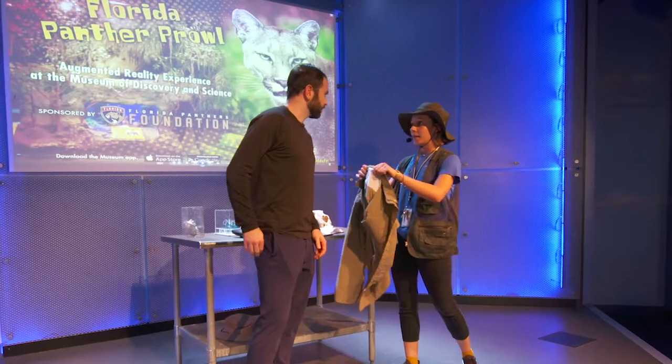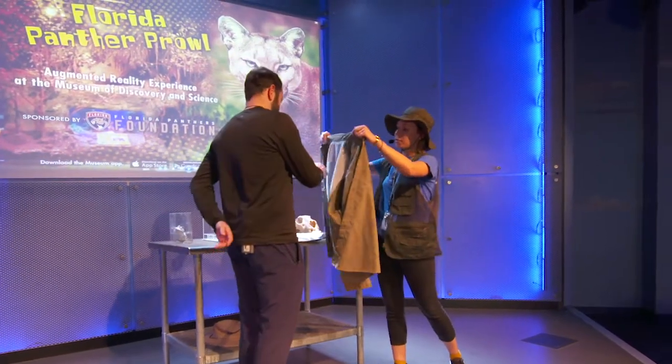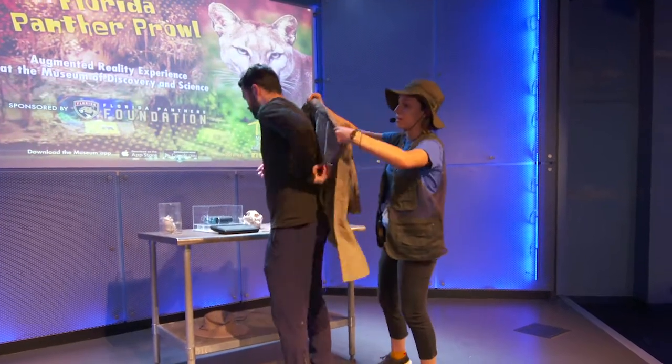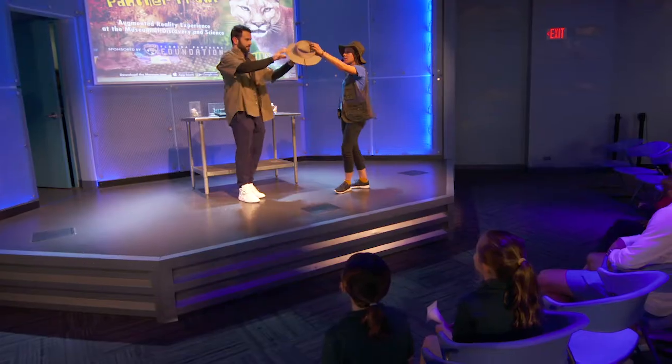They told me that you were a Panther. Yep, I am. American Panther. Okay, so you need your safari jacket. Here you go. And you need a safari hat, man. Oh yeah, there you go.